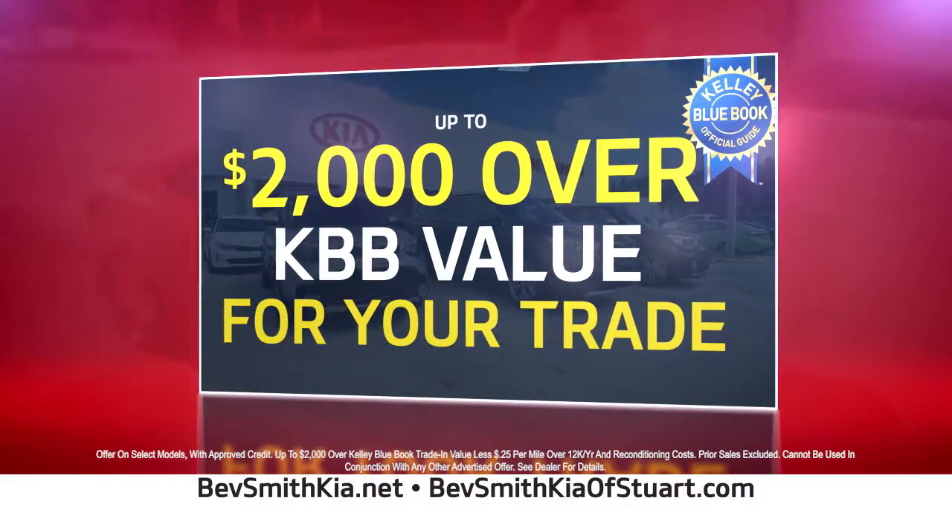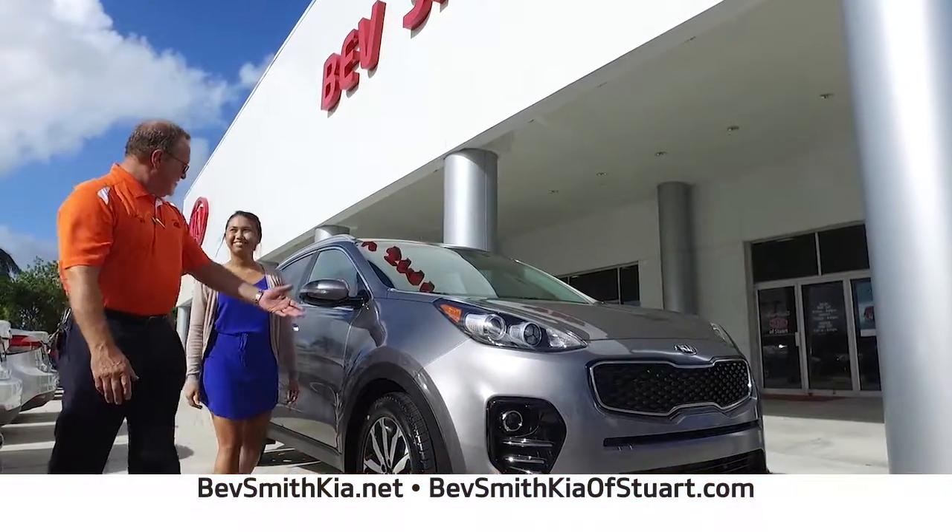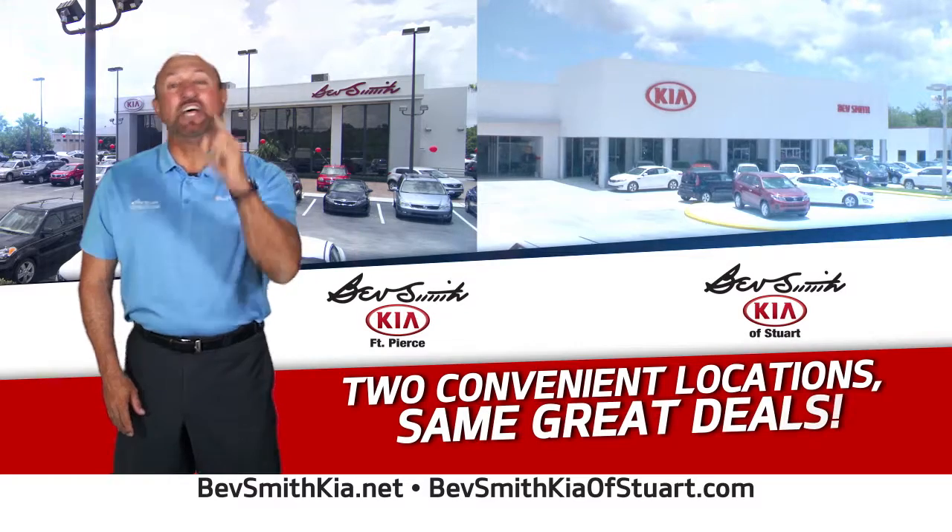Plus, get up to $2,000 more for your trade. So hurry into Bedsmith Kia today. Two convenient locations, same great deals.